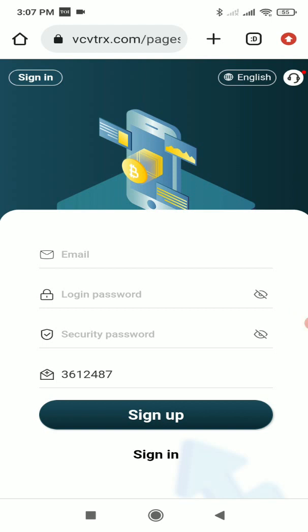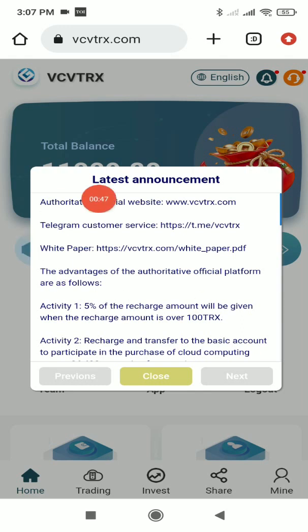Once you click the link you'll see the interface, and you first need to register. For registration, give your email address, login password, security password, and the invitation code — which may already be filled if you clicked my link. I'll complete the registration process now. As you can see, I've registered successfully.